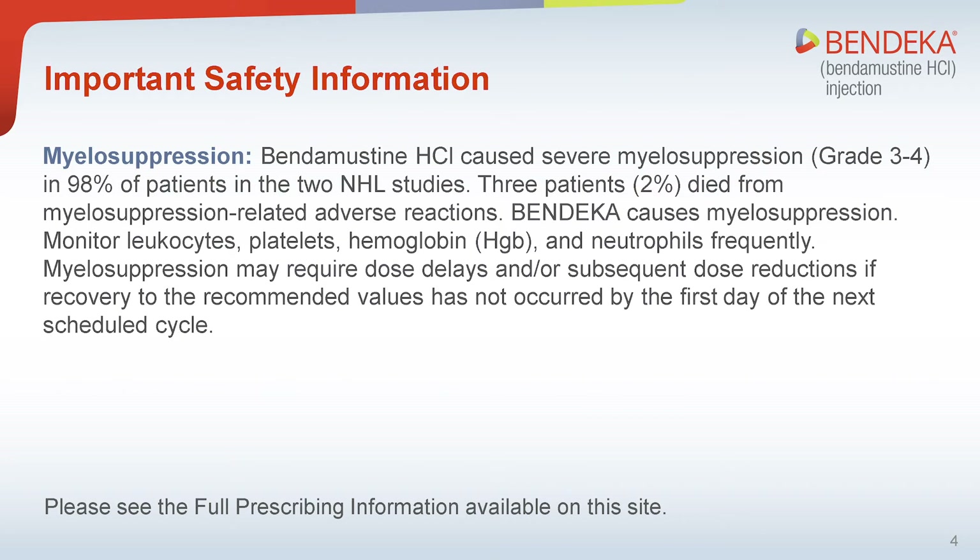Myelosuppression: Bendamustine hydrochloride caused severe myelosuppression, grade 3 to 4, in 98% of patients in the two NHL studies. Three patients, 2%, died from myelosuppression-related adverse reactions. Bendeka causes myelosuppression. Monitor leukocytes, platelets, hemoglobin, and neutrophils frequently. Myelosuppression may require dose delays and/or subsequent dose reductions if recovery to the recommended values has not occurred by the first day of the next scheduled cycle.